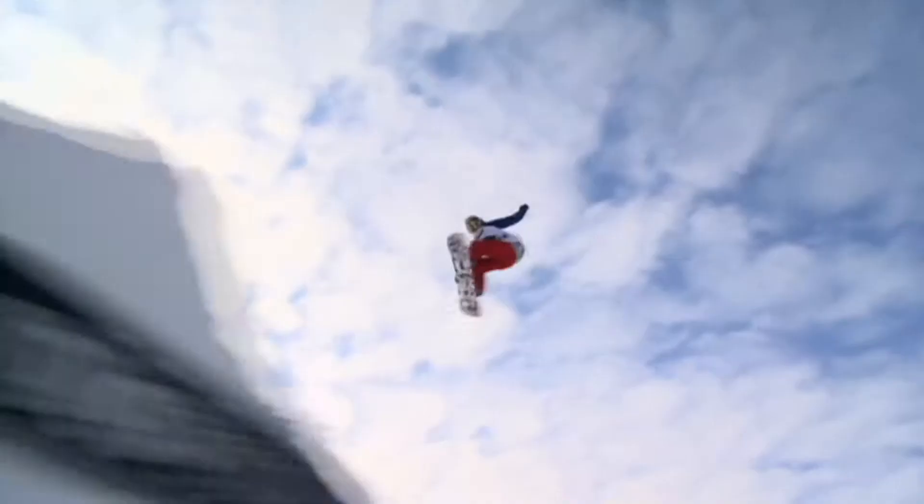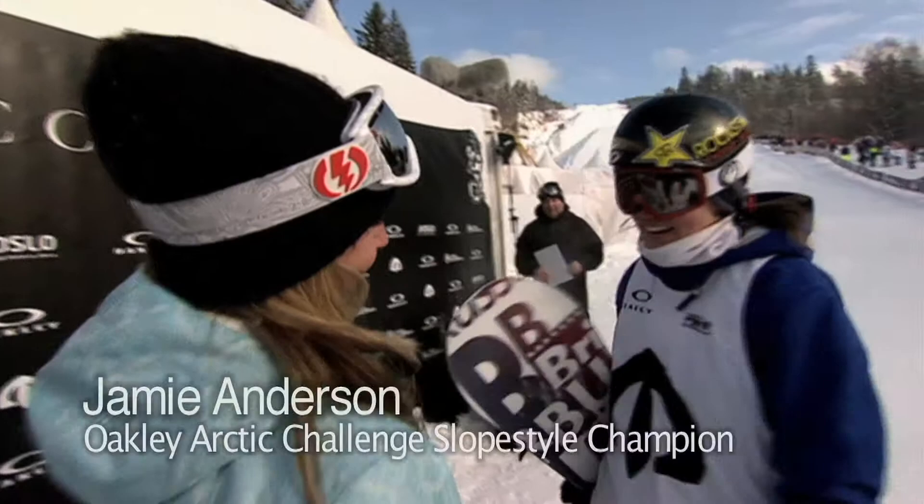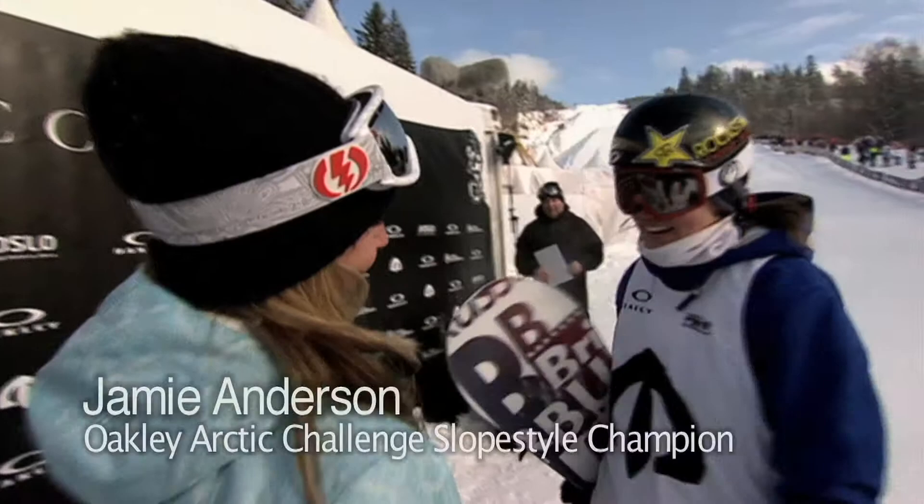It's almost the same score as Jamie from the trick judges with a 48.7. Now it's up to the flow judges: 36.4 for flow, giving Spencer a total of 85.1 — second place, just 2.3 points behind Anderson. So it's Jamie Anderson of the US who wins the Oakley Arctic Challenge, and it's easy to tell why she's so happy.